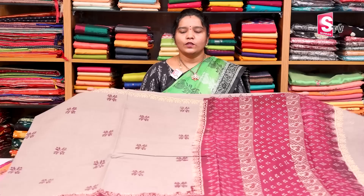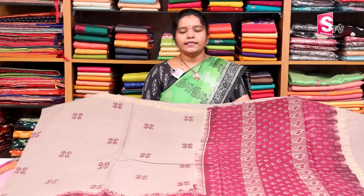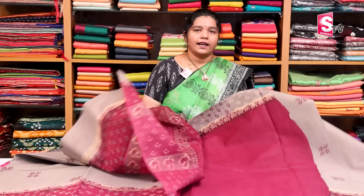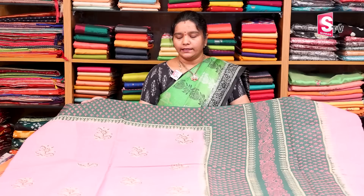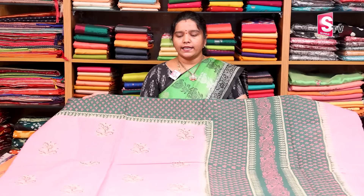The next color combination is ash color with one side contrast border with block printing, and contrast blouses. The next combination is pink and green, with two-sided 5-inch border in green color matching, pink color body, contrast border, and contrast blouses.